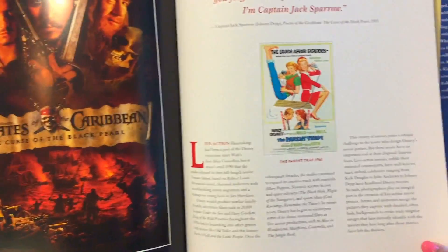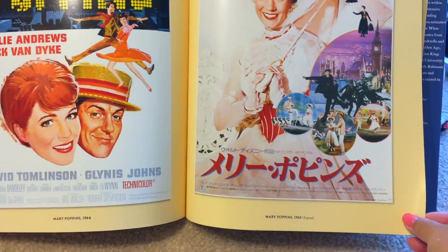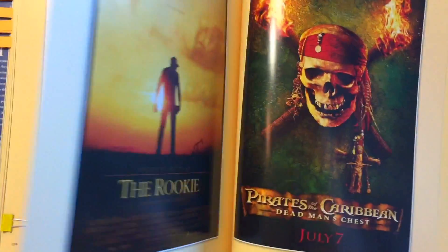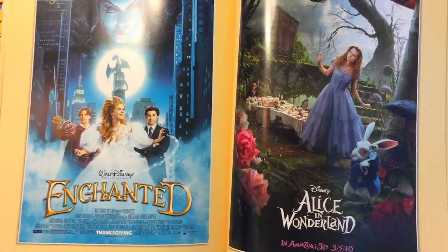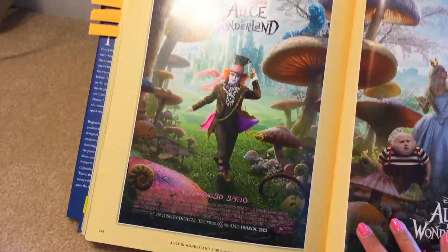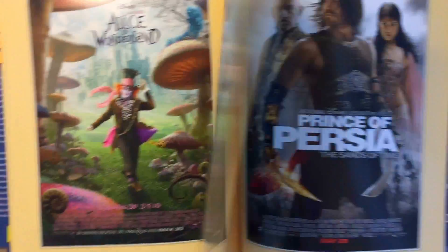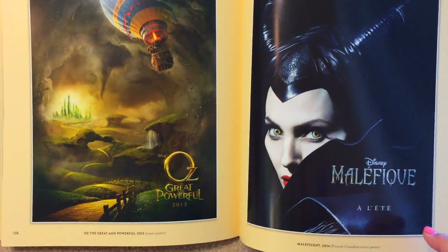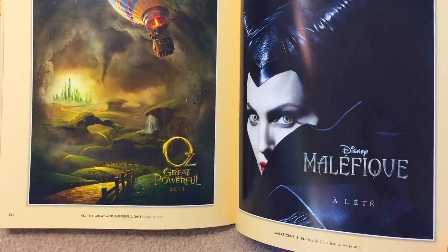Pirates of the Caribbean. This is the Lights, Camera, Live Action page. Mary Poppins, and the Japanese version on the right side. Cool Runnings. 101 Dalmatians. The Rookie. Pirates of the Caribbean. Enchanted. Alice in Wonderland — the first one that came out in 2010 — and here's a couple more movie posters for that. Tron. Prince of Persia. The Great and Powerful Oz again. And Maleficent — this is a French Canadian poster.